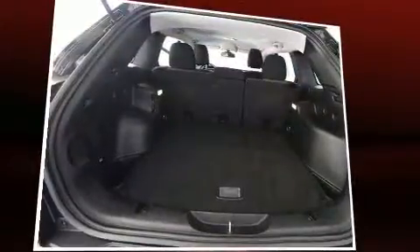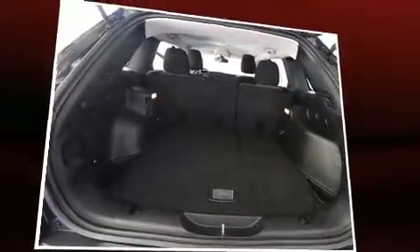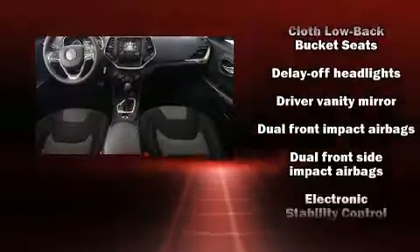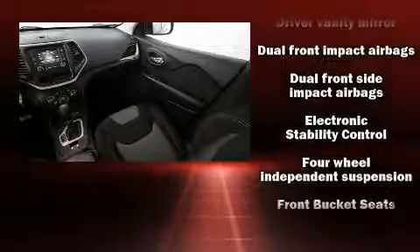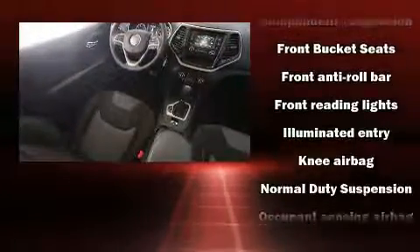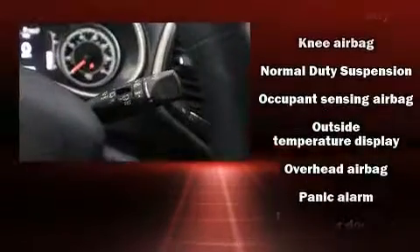Jeep ensures the safety and security of its passengers with equipment such as dual front-impact airbags with occupant-sensing airbag, front and rear side impact airbags, traction control, brake assist, anti-whiplash front head restraints, and four-wheel disc brakes with ABS.